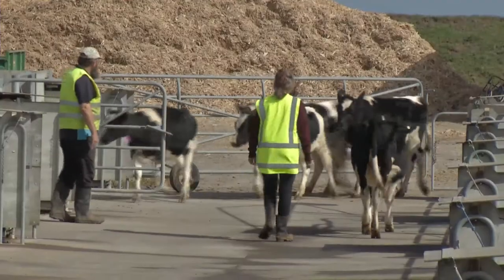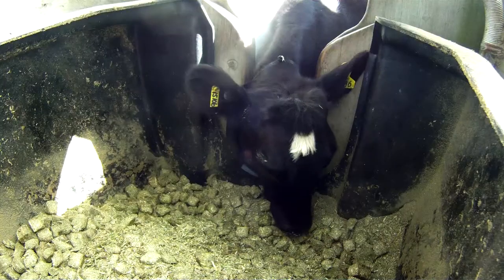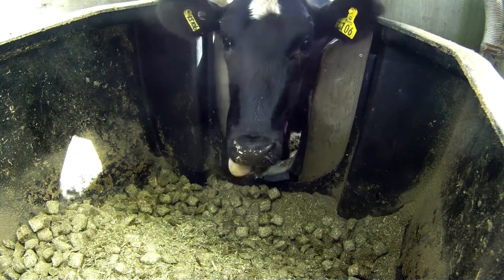At the end of this, the ultimate aim is to have a feed conversion efficiency breeding value — so inherent efficiency — and then that information being used in the Breedingworth calculations.